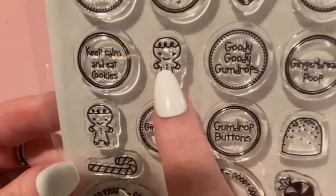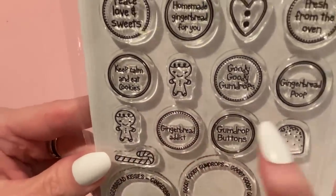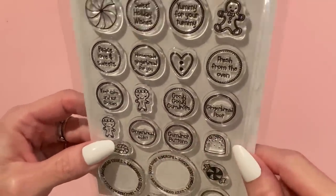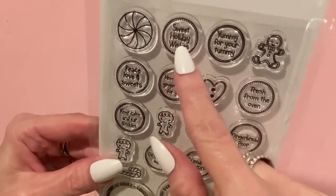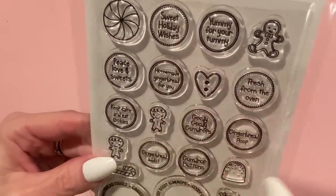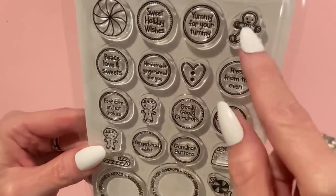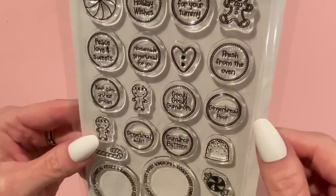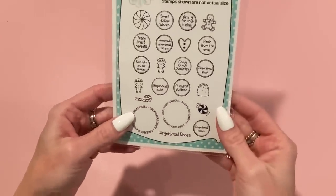Some of the stamps have stitching around them, some have a solid line, and there's a button heart one and another gingerbread I didn't notice at first — super cute. Thanks for showing that, Marilyn; I would never have known about this otherwise.